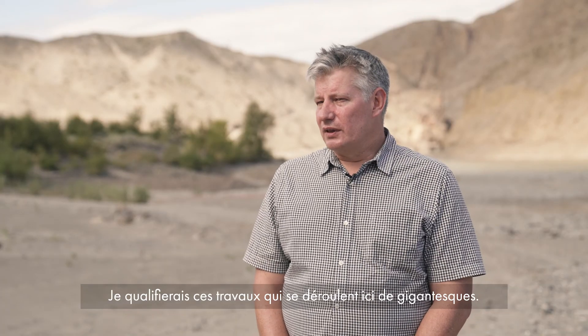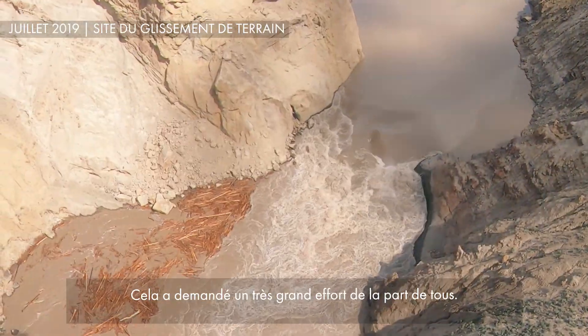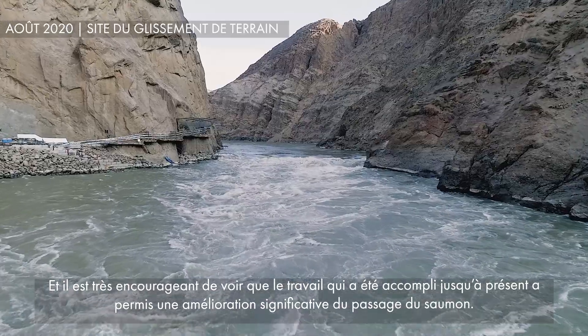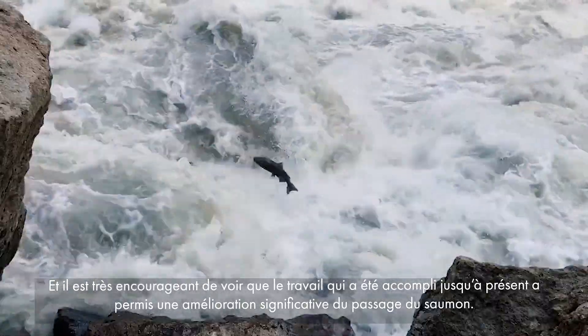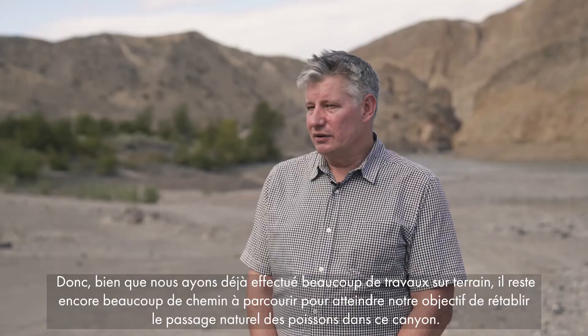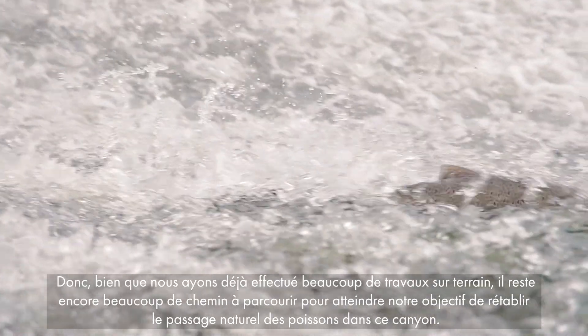I would describe the work that's taken place here as monumental. It has required an extreme effort from all parties and it's very encouraging to see that the work that has happened has led to marked improvements in the passage of salmon to date. So, while we've covered a lot of ground, there is still a lot more ground to cover and we're intent on restoring natural fish passage through this canyon.